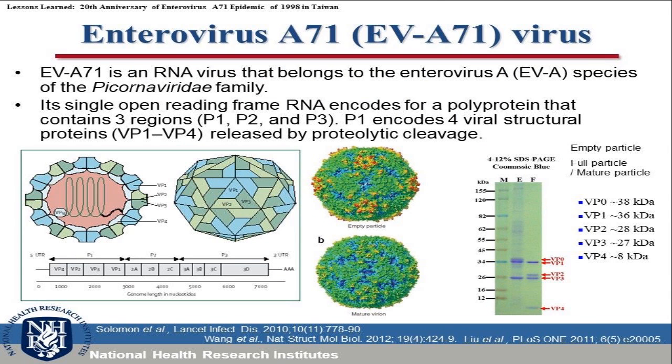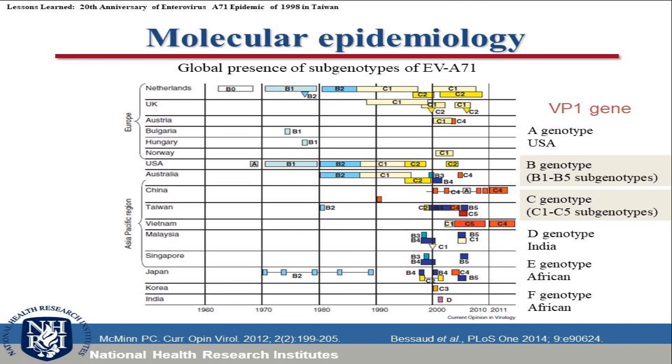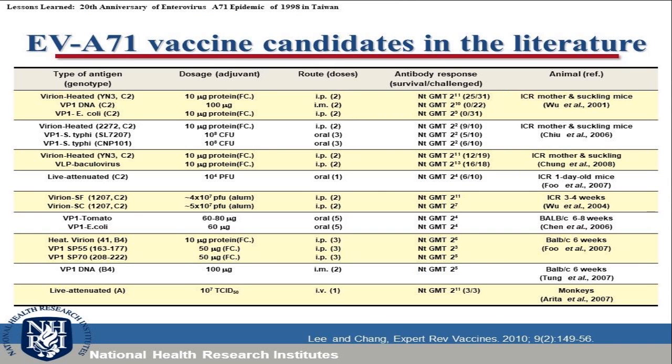EV-A71 is an RNA virus that belongs to the enterovirus species of the picornavirus family. It is a single-stranded positive-sense RNA coding for 2014 amino acids. The genome contains three regions: P1, P2, and P3. P1 encodes four viral structural proteins VP1 to VP4, released by protease cleavage. Two types of major EV-A71 particles were identified and their structure and composition confirmed. The genotype of EV-A71 was analyzed based on the VP1 gene, and there are six genotypes. B and C genotypes are the major ones circulating around the world.